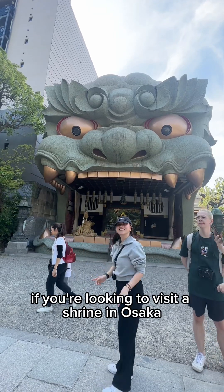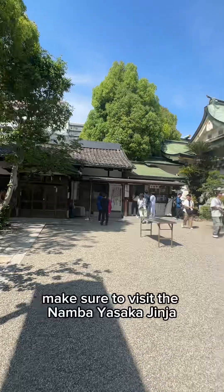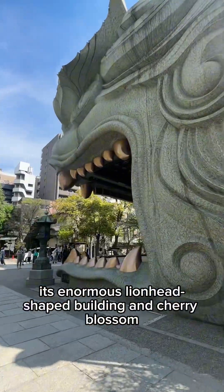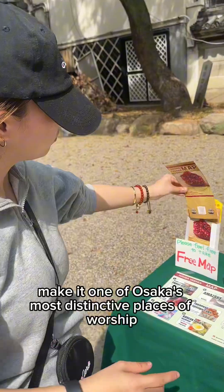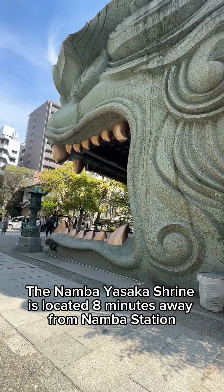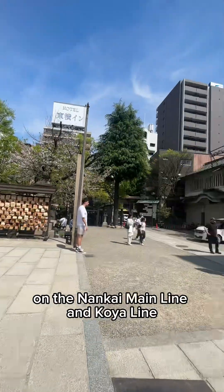If you're looking to visit a shrine in Osaka, make sure to visit the Namba Yasaka Jinja. Its enormous lion head-shaped building and cherry blossom trees around the shrine make it one of Osaka's most distinctive places of worship. The Namba Yasaka Shrine is located eight minutes away from Namba Station on the Nankai Main Line and Koya Line.